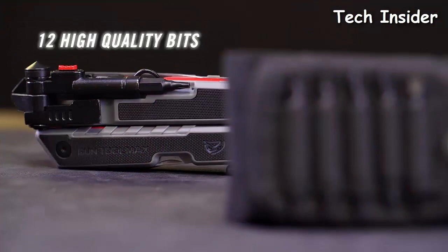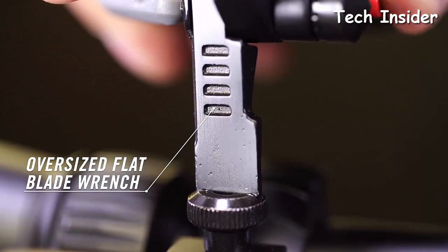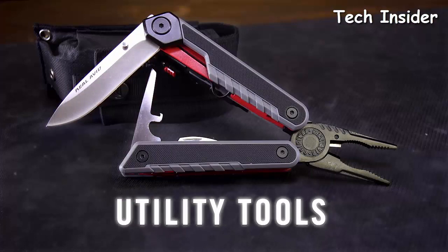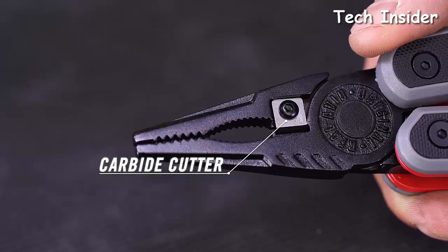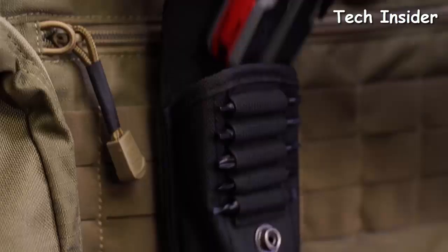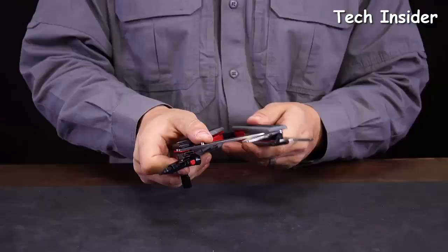An oversized flat blade flips from the handle for larger slots, and there's a thin blade driver for adjusting scope windage and elevation, plus four wrenches from three-eighths to four millimeters. There's a three-and-a-quarter inch drop point knife made from 440 stainless and a bottle opener for times out of the field. This rugged compact design features G10 non-slip grip plates and folds open into heavy-duty combination needle-nose pliers with an integrated carbide cutter. The Gun Tool Max lives in a MOLLE-compatible ballistic nylon sheath.